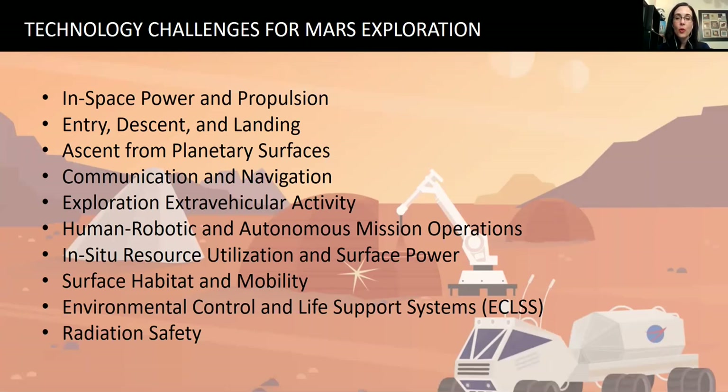We need in-space propulsion — better, more efficient propulsion methods that could maybe cut our travel time to Mars in half. Entry, descent, and landing is another challenge — we haven't figured out how to land huge cargo payloads on the surface of Mars. We need the capability ten times greater than Curiosity in terms of supplies, cabs, rovers, and everything we need. These are just some of the challenges and areas you can talk with your groups about.